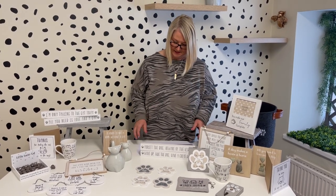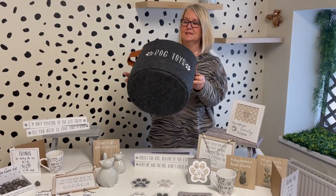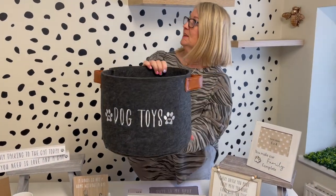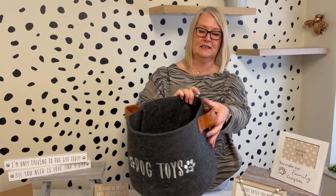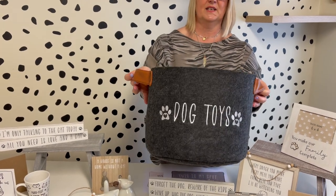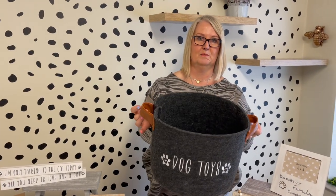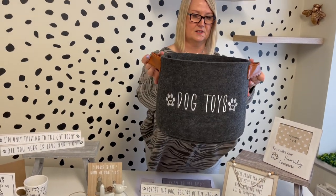I'll start with the dog toy basket. This one is a really sturdy felt basket — it's got the little handles here, and it's for dogs' toys obviously. If you look on the website you will see the picture with the toys in it as well, so it does hold quite a lot. That's the dog toy basket.